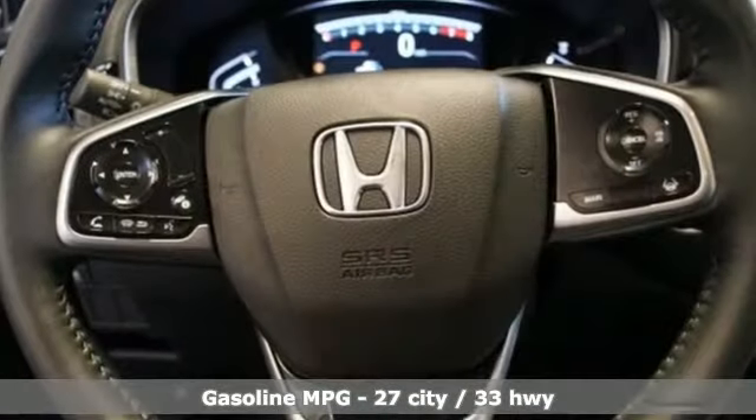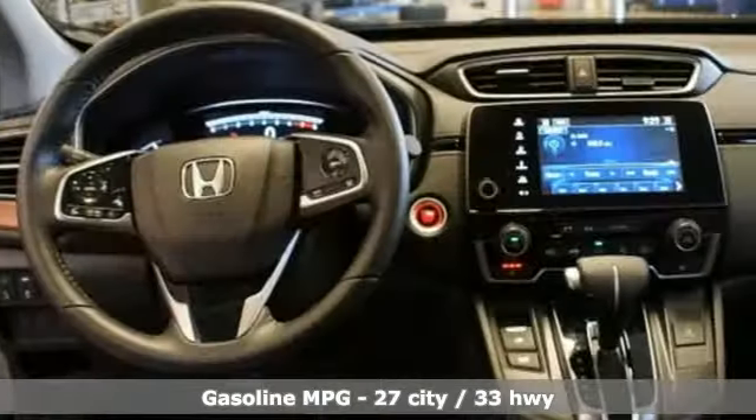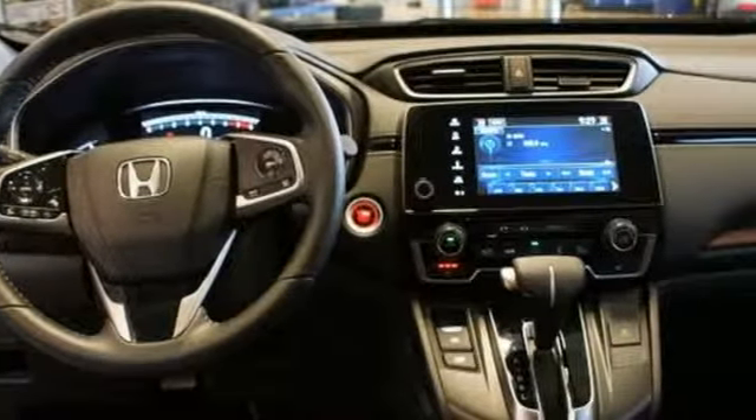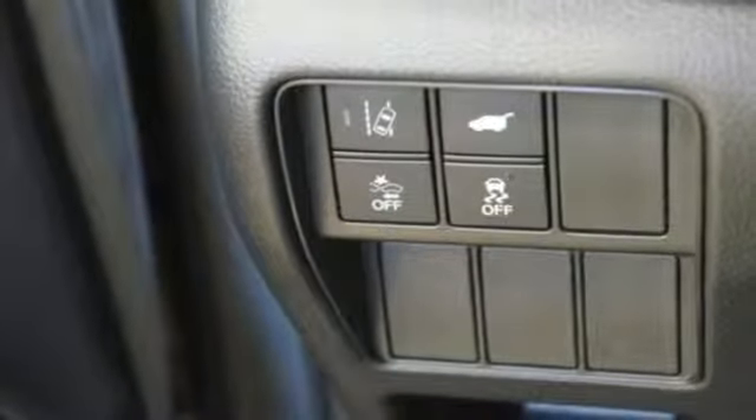Intercooled turbo inline four-cylinder engine. Front heated leather bucket seats. Streaming audio. Auto dimming rear view mirror. Dual zone climate control. Doors and push button start proximity key.